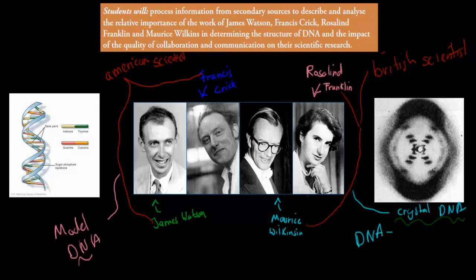Even though Rosalind Franklin and Maurice Wilkins didn't manage to decipher the model of DNA from the picture, what actually happened was that Wilkins had a high standing as a scientist — he was quite famous — whereas Rosalind Franklin, because she was a woman at a time when women didn't have a high ranking, especially as scientists, was more or less a nobody. She was working under Wilkins, but she was quite talented and was actually the person who came up with that crystallography picture.